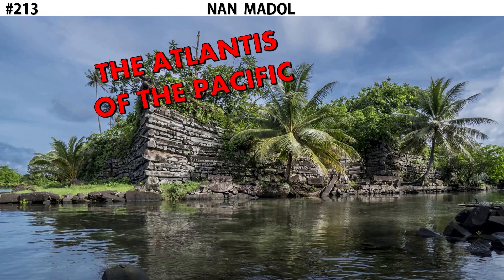Nan Madol is sometimes referred to as the Atlantis of the Pacific. Atlantis is a reference to a mythological city that was thought to have sunken underneath the ocean back in ancient times. There are all kinds of legends of mermaids and lost technology, but none of that is real — none of that is based in history. But Nan Madol is real, and it's oftentimes compared to Atlantis because it's a city that's built into the ocean.